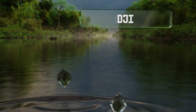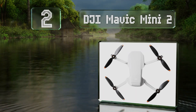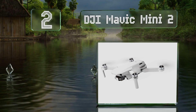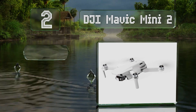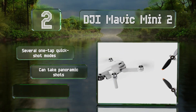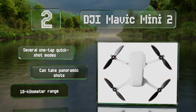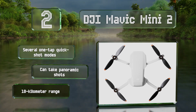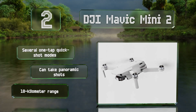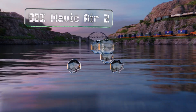At number 2, ideal for travelers, the DJI Mavic Mini 2 weighs just 249 grams and fits in the palm of the hand when folded. Despite that, it's surprisingly stable in high winds, offers a 31-minute battery life, and a maximum speed of nearly 36 miles per hour. It features several one-tap quick shot modes, can take panoramic shots, and has a 10-kilometer range.